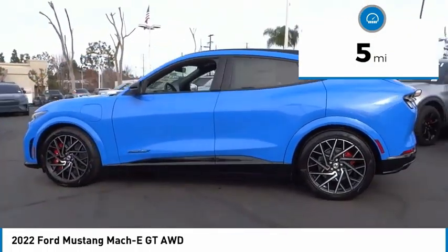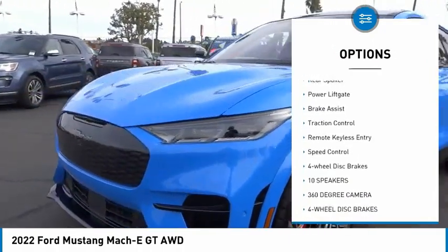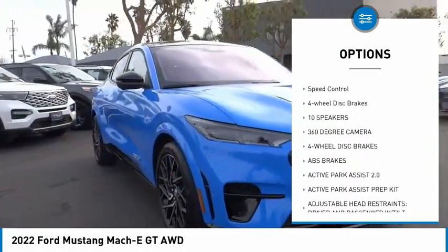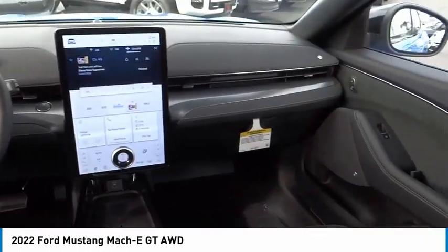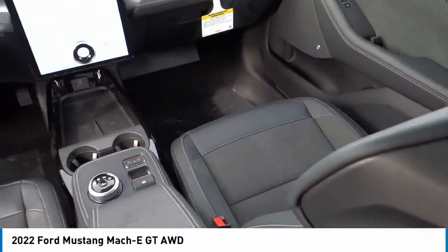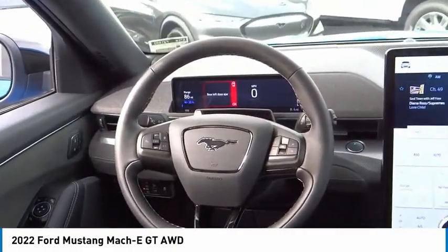Here are some of this vehicle's great options: rain-sensing wipers, electronic stability control, alloy wheels, rear spoiler, power lift gate, brake assist, traction control, remote keyless entry, speed control, four-wheel disc brakes. Is love at first sight really possible?